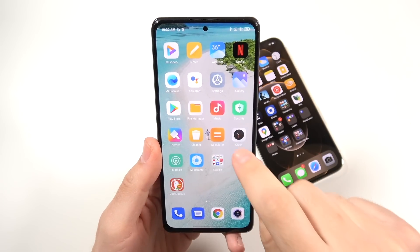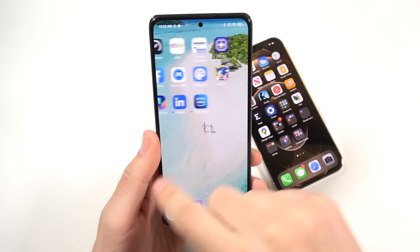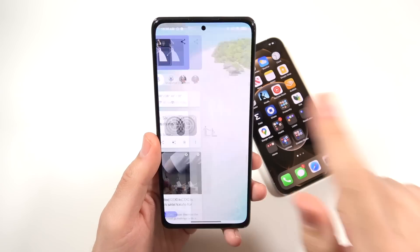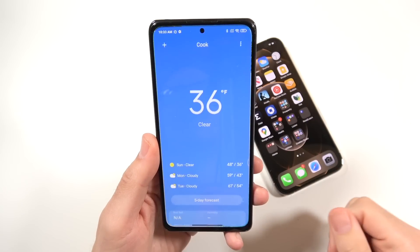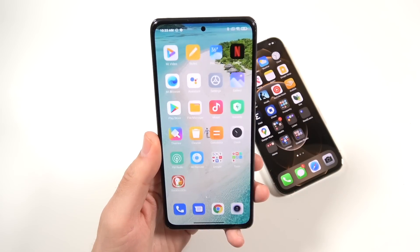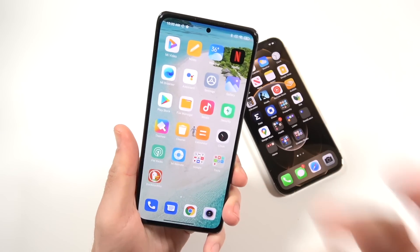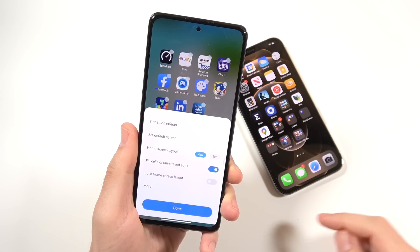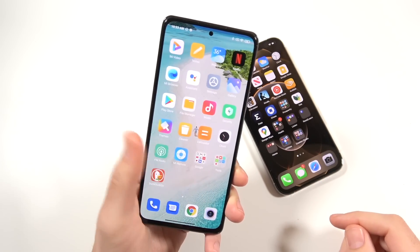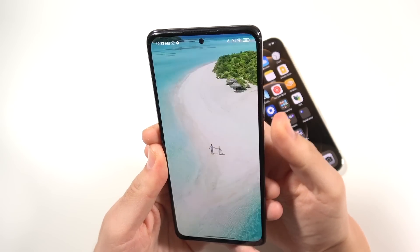You will not believe how smooth this phone feels for the money. It has a 240Hz touch sample rate and a 120Hz display. Everything on this Xiaomi Redmi Note 10 Pro just feels super smooth — not even just for the money, the phone itself is just smooth. I will say there's a little bit of a delay when you hold down and hit settings, and it's not the perfectly optimized device, but I'm really impressed with how fast it operates.